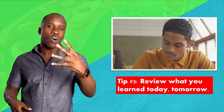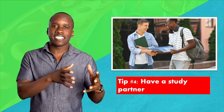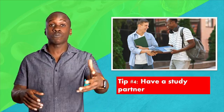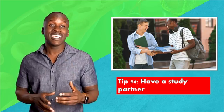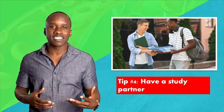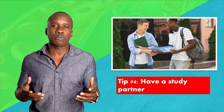Tip number four: have a study partner. This was already somewhat mentioned in tip number two, but it's important enough to have it as a totally separate tip. I had a study partner and we got along very well — it was my boy Roberto. We went over most of the content together and asked each other questions. This helped us to really drill in what we learned. You know how they say two heads are better than one? Well, it's true, and it worked for us.